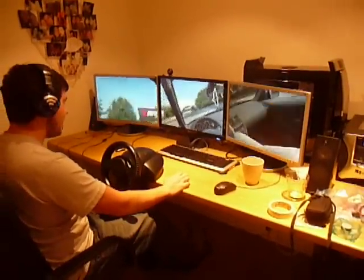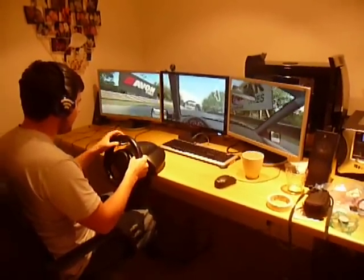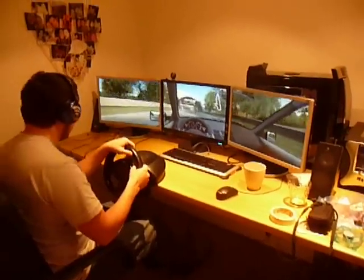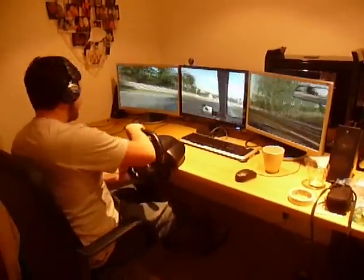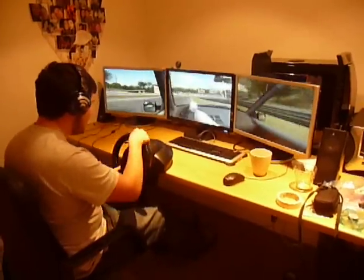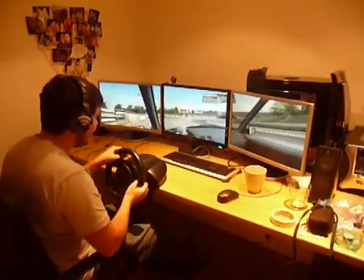You can even tilt your head and it moves exactly to the movement of your head, which is quite good fun for checking your mirrors, when you crash, playing about. So yeah, basically that's it — that's my head tracking system. The geekiest thing I've ever done in my life.